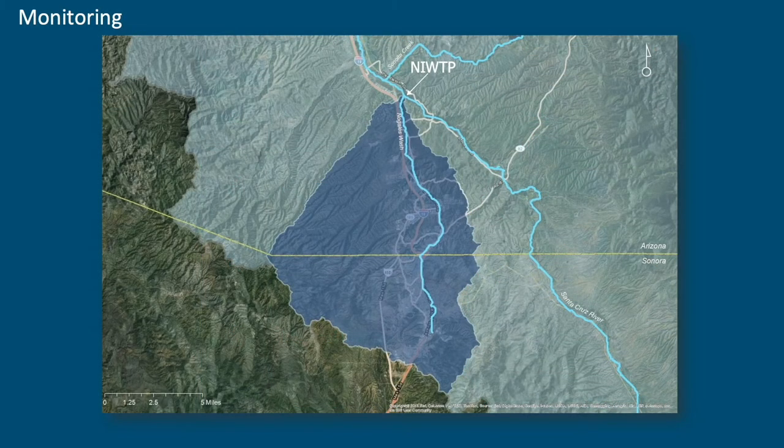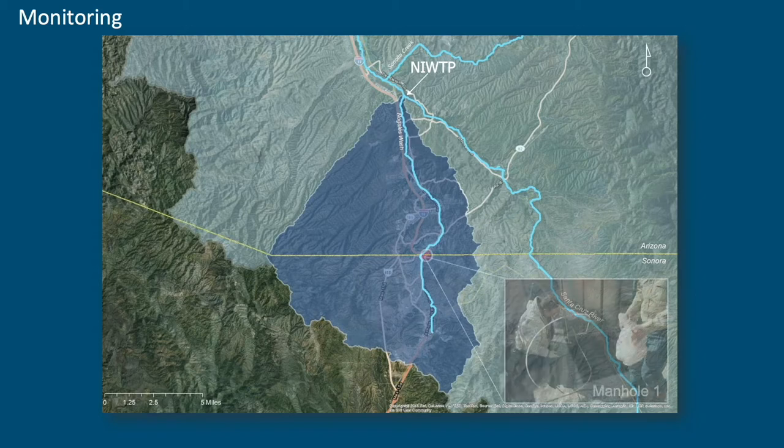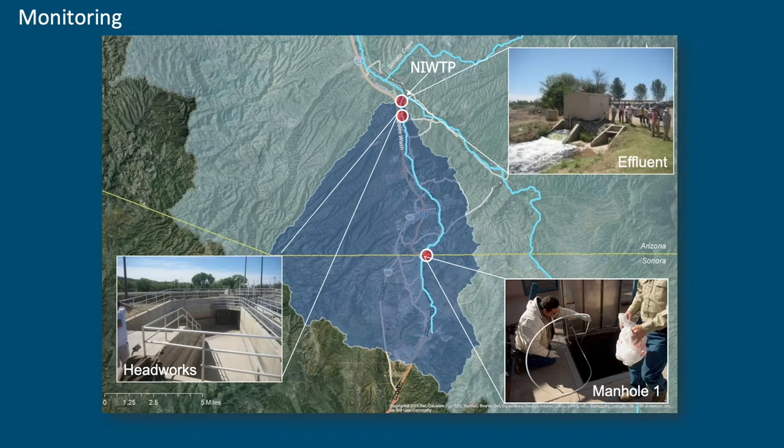The wastewater treatment plant has an AZIPDES permit. We require them in special conditions of the permit to do monitoring at manhole one, at the headworks of the plant, and at the discharge — 30 days continuous, auto samplers doing 24-hour composites. This is a goldmine of data in terms of actions that we take to try to mitigate metals coming from Mexico to see if it actually makes a difference.